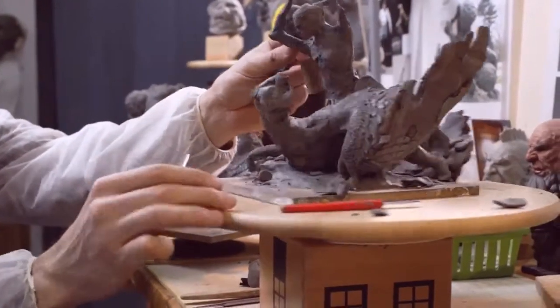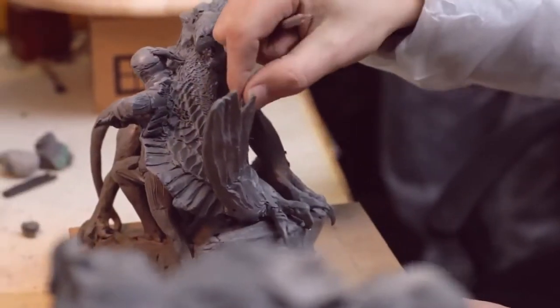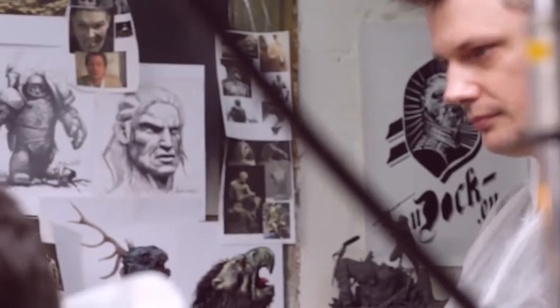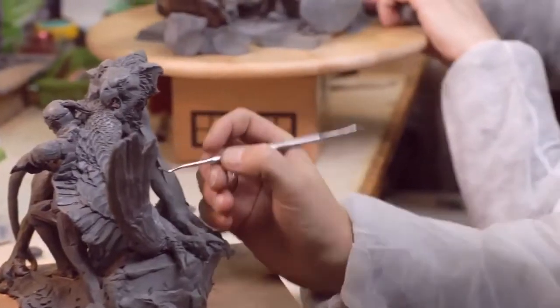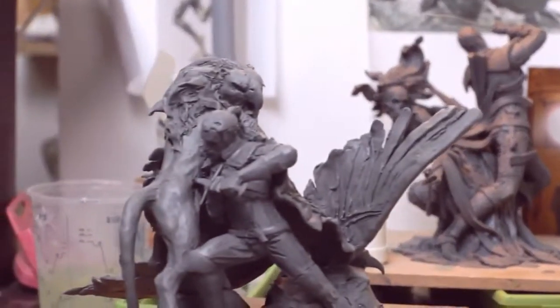The griffin really resonated with us. It's a proud creature — a creature that, like Geralt, commands respect. The figure blends a classical portrayal of a hero with a dynamic, rich composition reminiscent of Baroque sculpture. We wanted to capture the essence of instinct, show the combatants reacting when there's no time to think. You can see the raw force of Geralt's blow and the primal reflexes of the griffin as it tries to break loose.